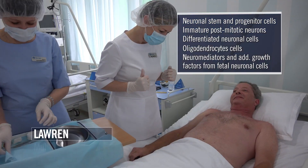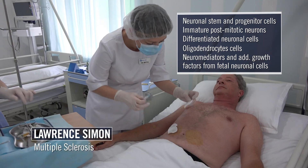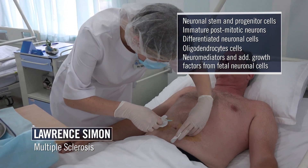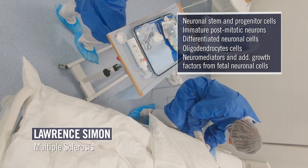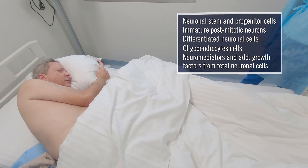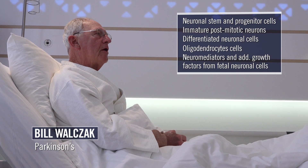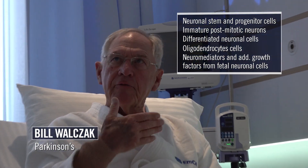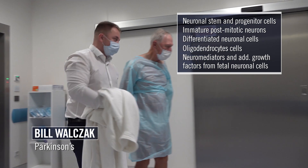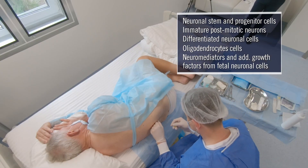These exact cells are given subcutaneously in higher concentrations to people like Lawrence with multiple sclerosis, but also given intrathecally into his spinal fluid to complement the subcutaneous injections. Bill, who has Parkinson's, was treated in a similar fashion, and also received these same cells in higher doses for his diagnosis, but was also injected intrathecally into his spinal fluid.